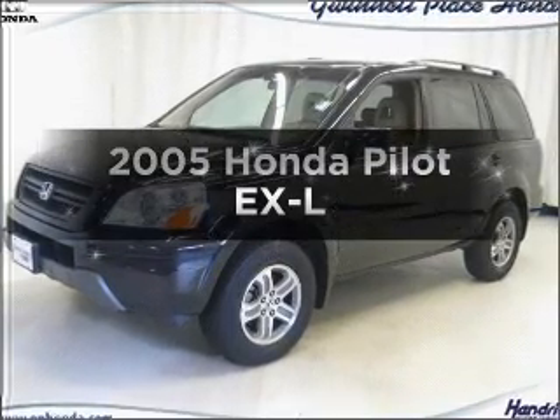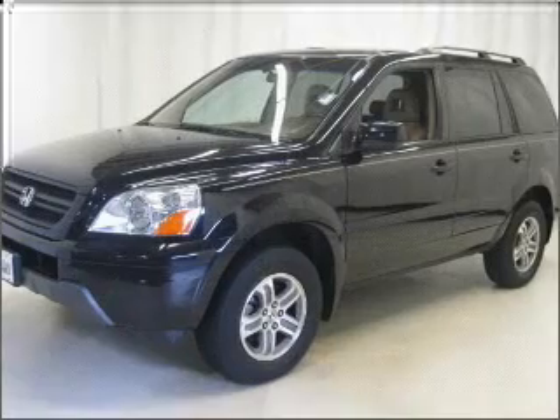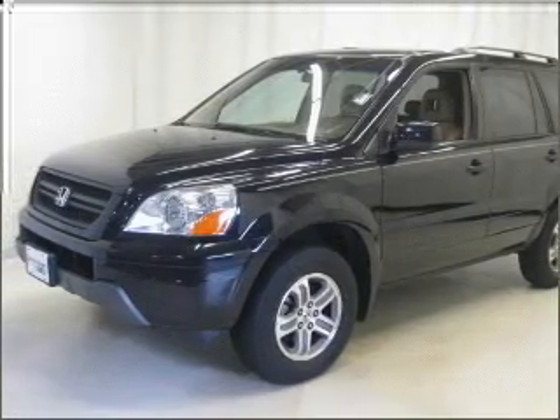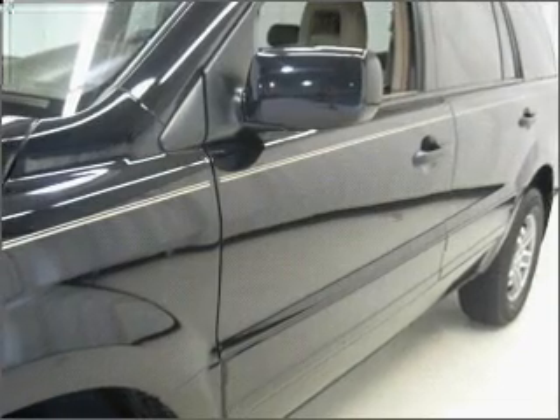Check out this 2005 Honda Pilot. Travel the roads in style and comfort in this great vehicle, with a solid 6-cylinder engine that responds smoothly to its 5-speed automatic transmission.